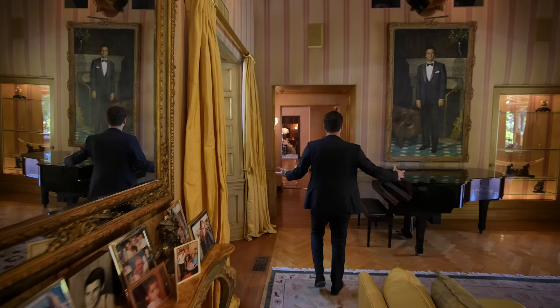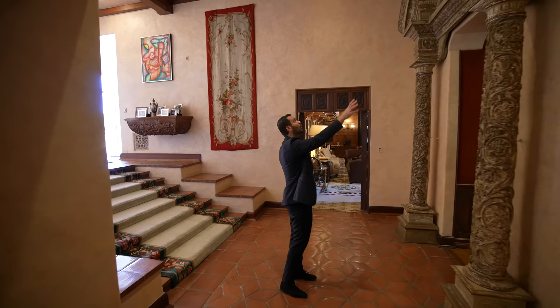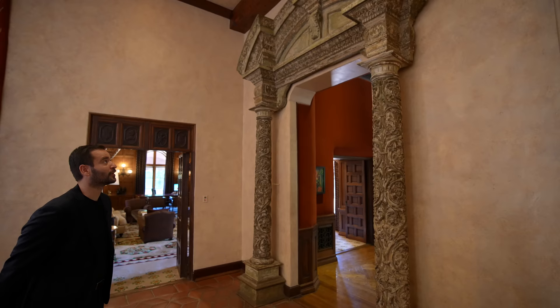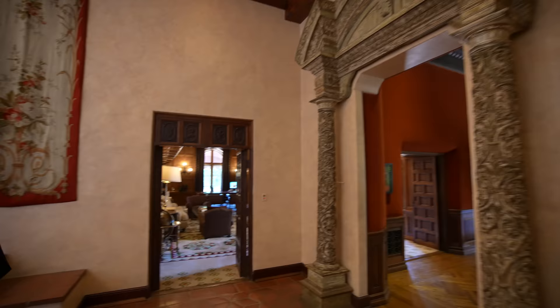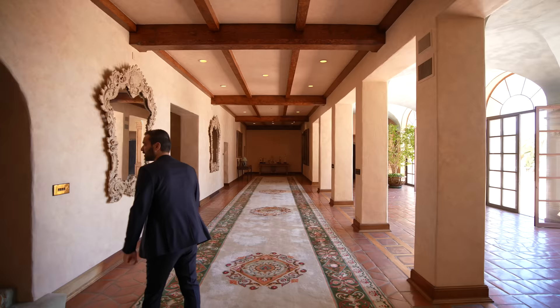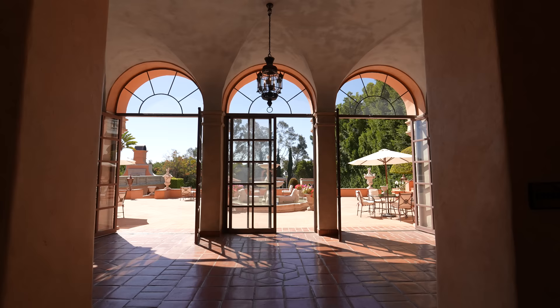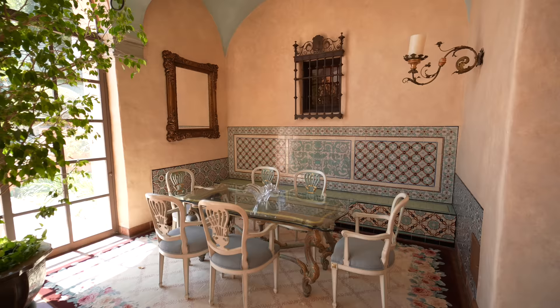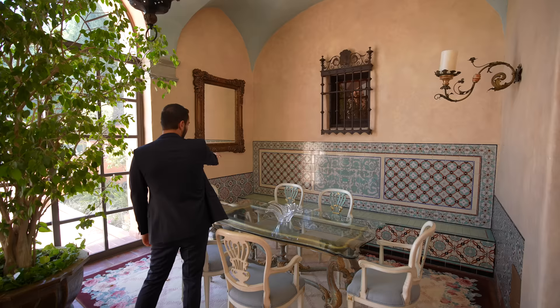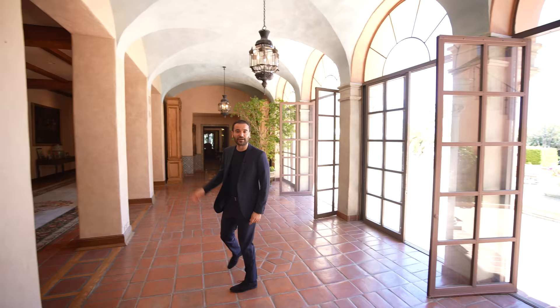Let's go back to the main hallway. Look at the size of this hallway — really high ceilings with beam details. Over here, we have a staircase going up to the second floor. We have all these French doors opening up to an incredible outdoor space on this level that overlooks your incredible backyard. There's also this section right here with hand-painted Spanish tiles and a nice built-in seating setup. Right above us, we have these groined ceiling details — ton of character in the space.